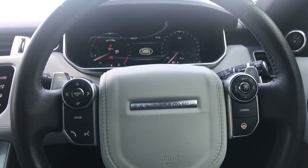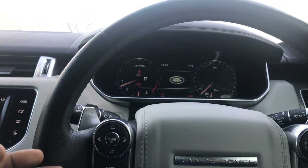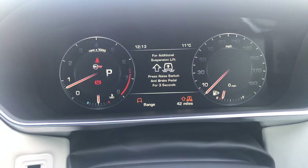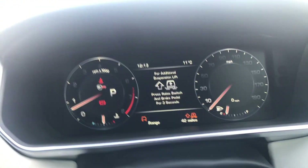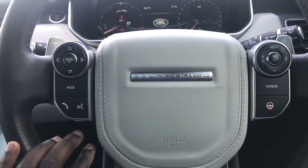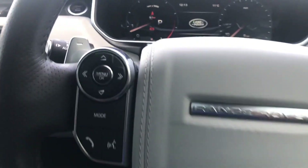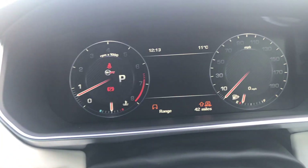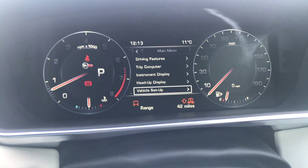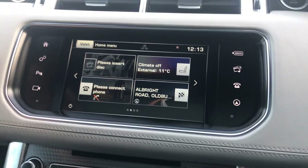We've just got into the Range Rover SVR. As you can see it's got the virtual cockpit display in the middle there. We've got a heads-up display. This is fully loaded. Right here we've got the heated steering wheel, voice control, and obviously telephone calling and things like that. There's a whole load of settings in the menu here which you can play with. Also we've got an infotainment screen — fully loaded.